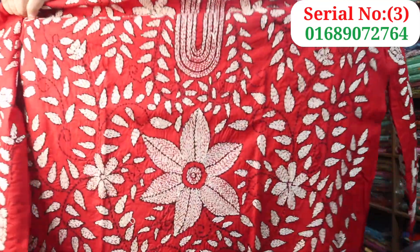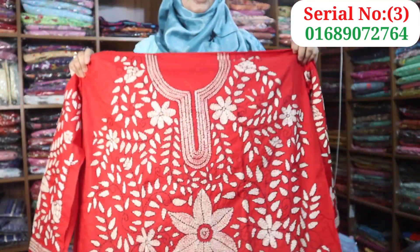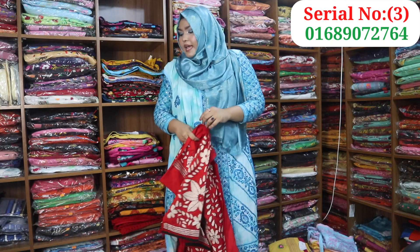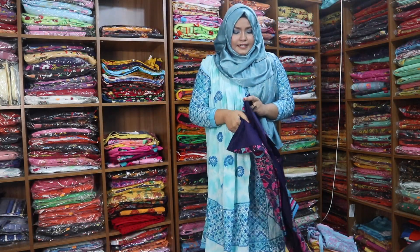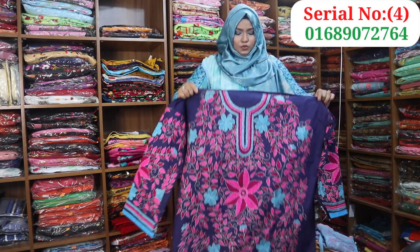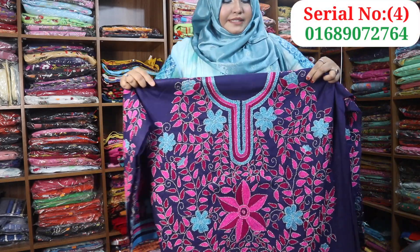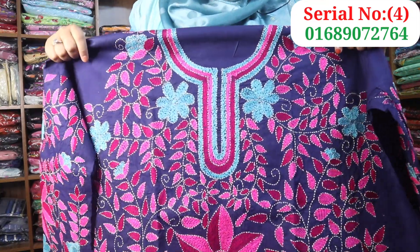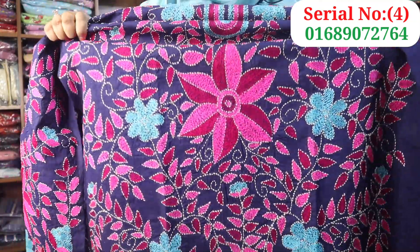The dress is custom made in the shop and the price is around 1,000 taka. This designer dress is navy blue. Navy blue is the color.